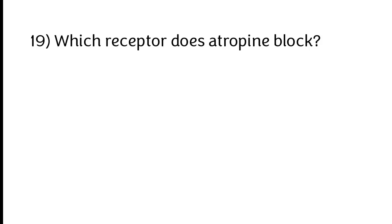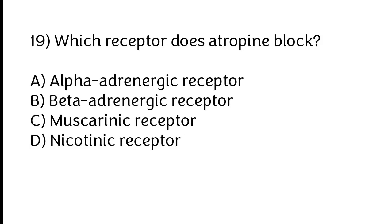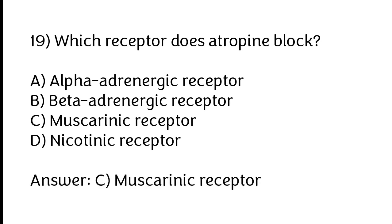Which receptor does atropine block? A) Alpha adrenergic receptor, B) Beta adrenergic receptor, C) Muscarinic receptor, D) Nicotinic receptor. The correct answer is option C: Muscarinic receptor.